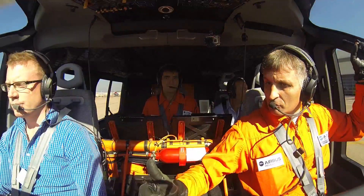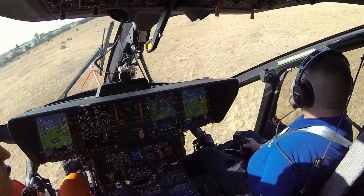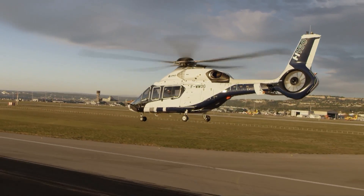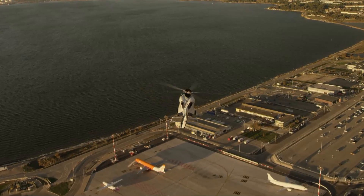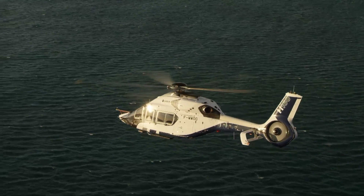Welcome aboard! Are you comfortable? Yeah, very. It's a nice aeroplane. It's very easy to fly. It has very benign handling characteristics.